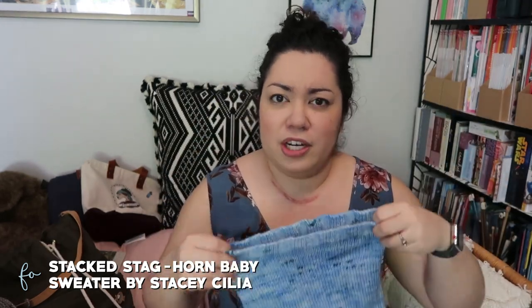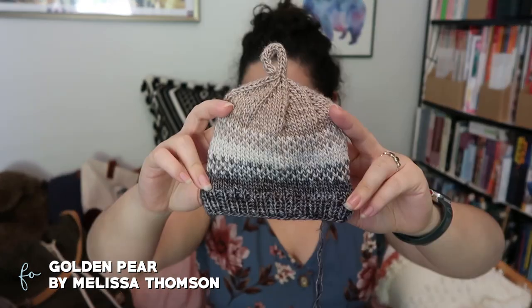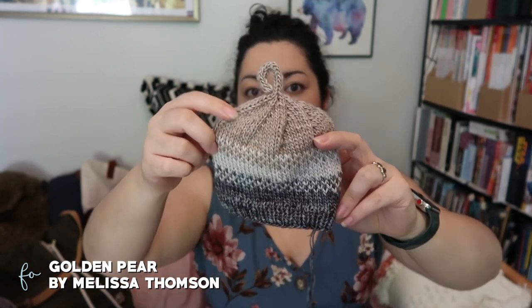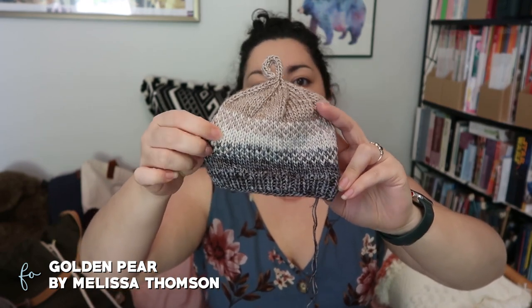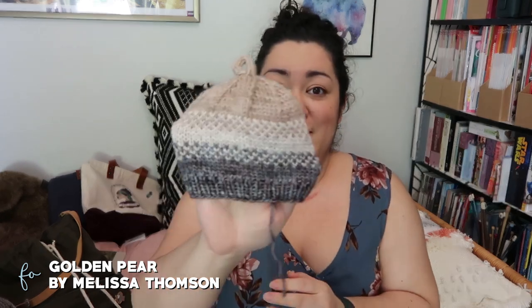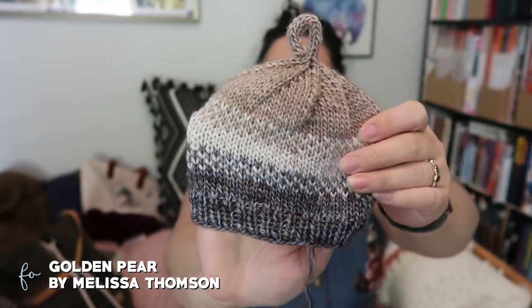I also knit a Golden Pear baby hat by Melissa Thompson out of Madelinetosh Unicorn Tails, which is a single-ply yarn. The top color is Antique Lace, the whitish color is Silver Fox, and the last one is called Rainwater. I didn't note what needle size I used, but that'll be linked in the show notes once I update my Ravelry page. It's a cute little colorwork pattern — very simple.